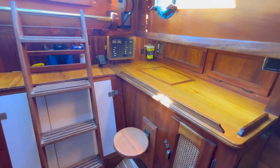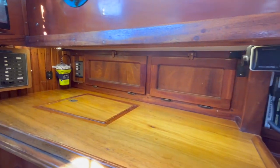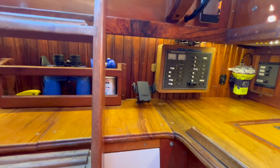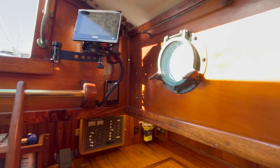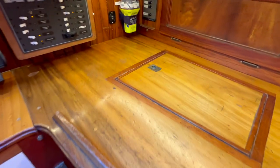Looking at the navigation station you'll see the VHF, electrical panel, chart plotter, and Victron battery monitor. Another bronze porthole. Brand new Isotherm refrigerator.